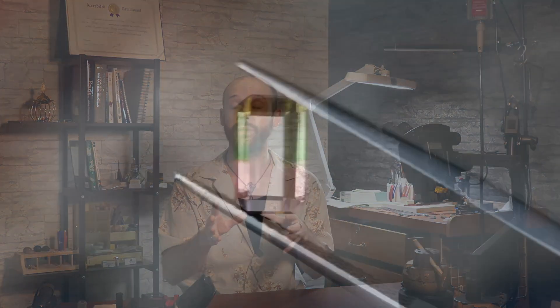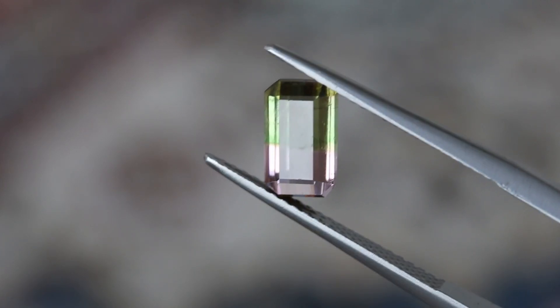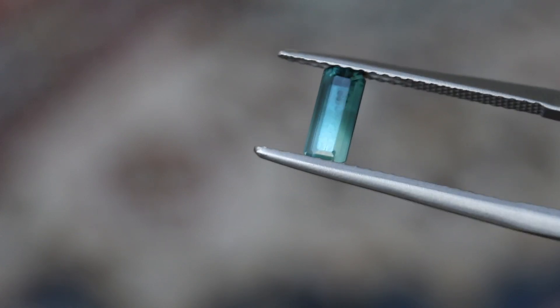Some other great examples of color zoning are tourmaline. Tourmaline can grow with one distinct color here and another completely distinct color there — so-called bi-color tourmaline, or some people like to call it watermelon tourmaline, depending on which colors are growing together. But tourmaline comes in so many different colors that watermelon doesn't really work for all of them.